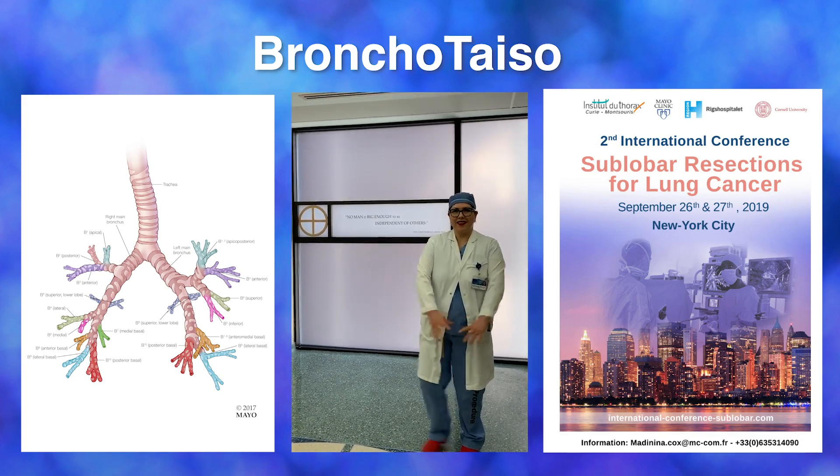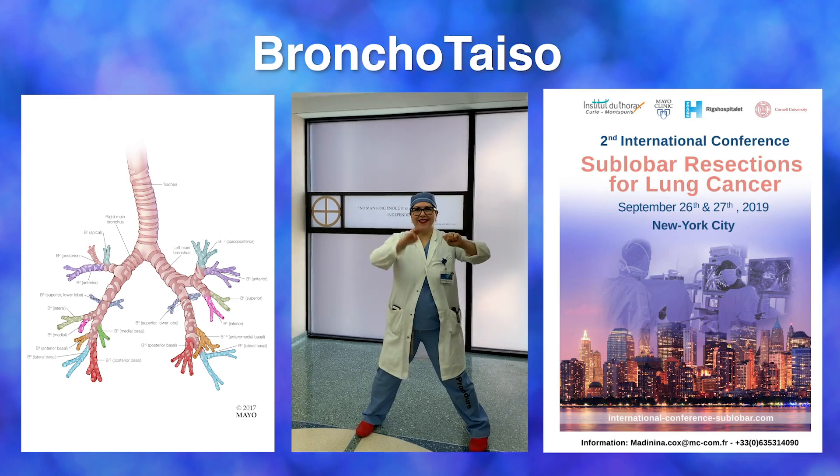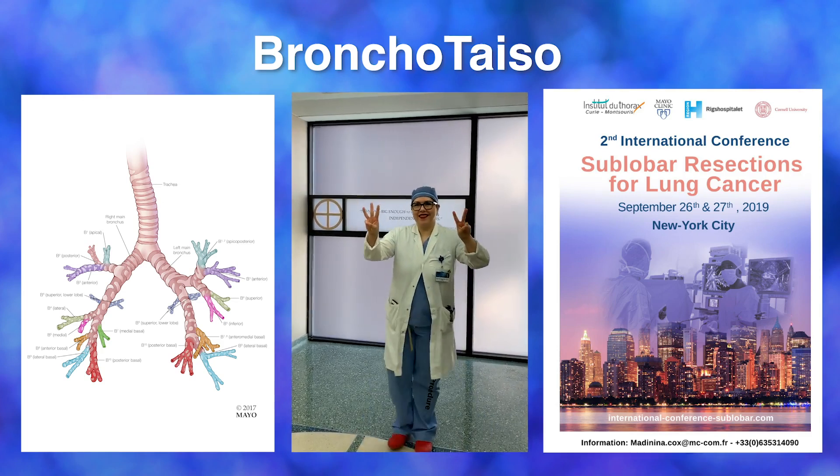There are essentially 10 segments of the lung on each side of the body, coming from three lobes on the right and two lobes on the left, and they are represented by numbers.